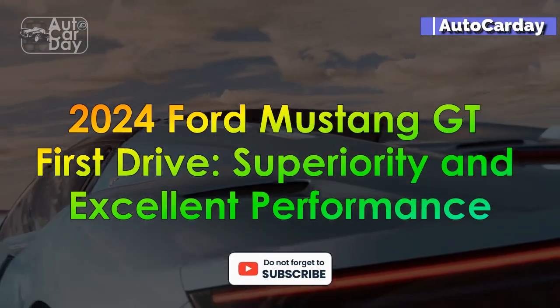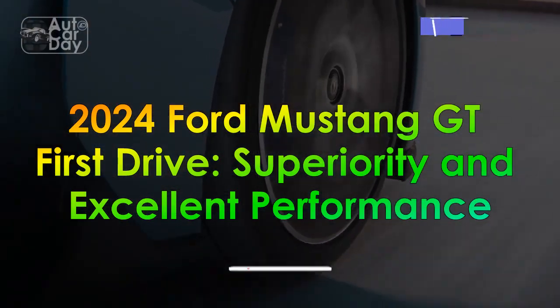2024 Ford Mustang GT First Drive: Superiority and Excellent Performance.